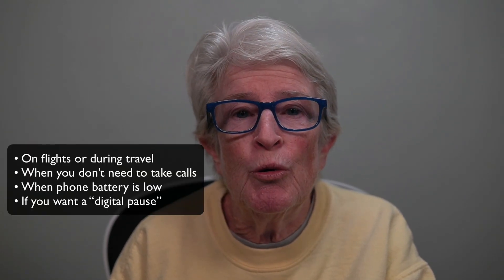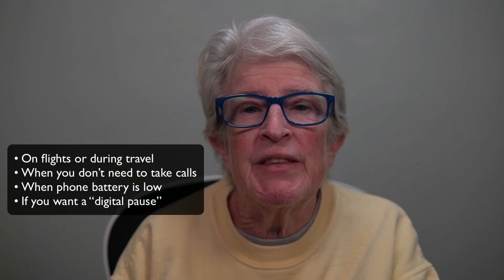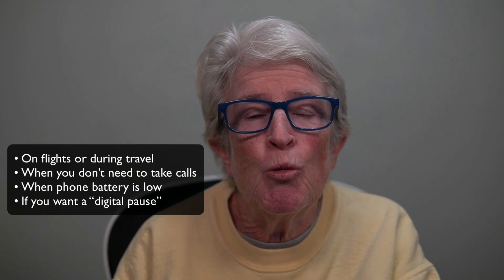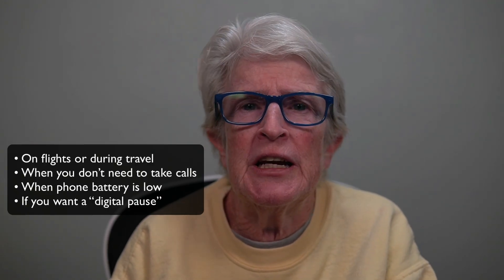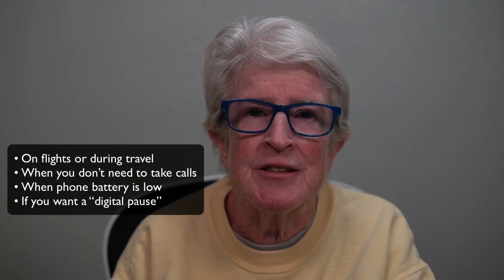Airplane mode is especially useful for seniors like us — especially those who travel, want longer battery life, or want fewer interruptions. Airplane mode can be a very helpful little trick. Some good times to use it: on flights or during travel, when you don't need to take calls like during a doctor's appointment, family visit, or quiet reading or nap time, when the iPhone battery is low and a charger isn't nearby, or if you want a digital pause to read, listen to music, or take some time away from notifications.